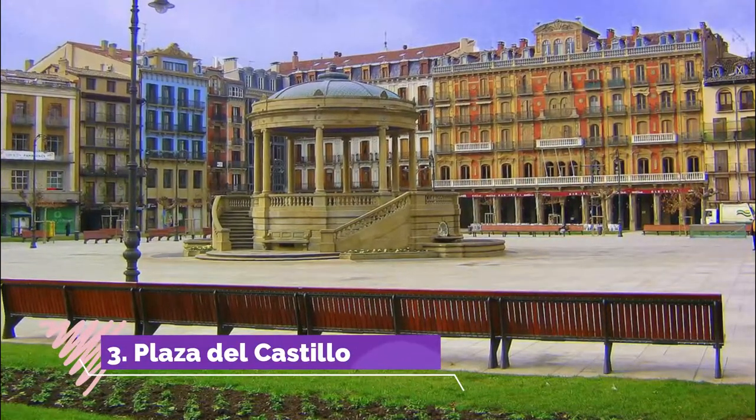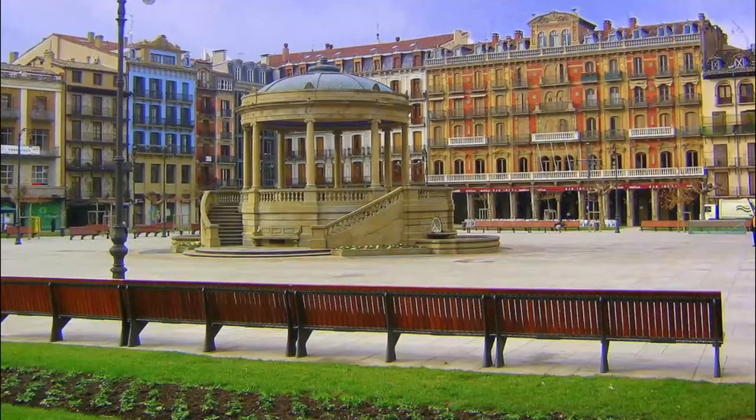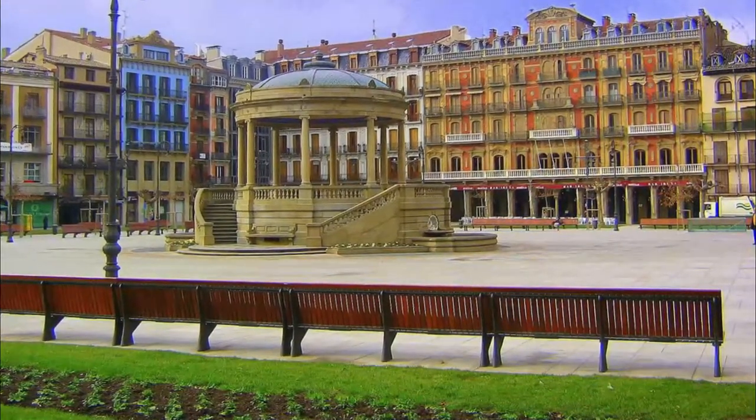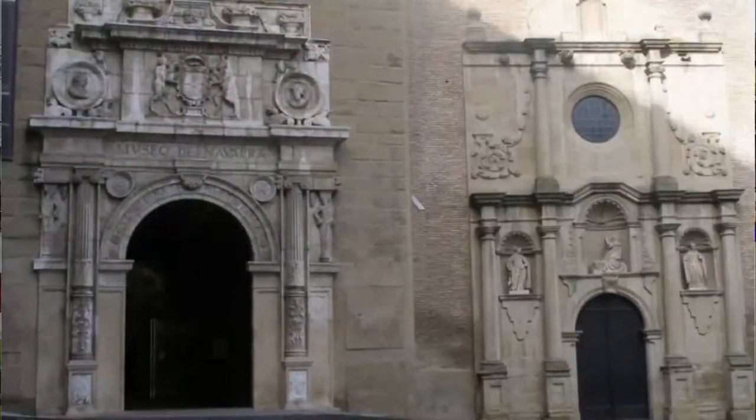Number three: Plaza del Castillo. Pamplona's main square is such a big part of the city's social life that it's often described by locals as their 'cuarto de estar' — the living room. It's just south of the old town.